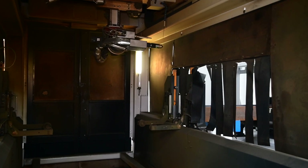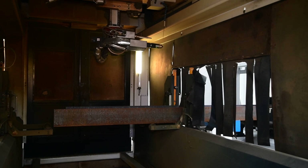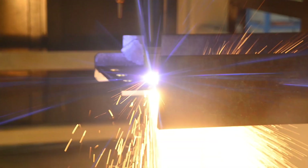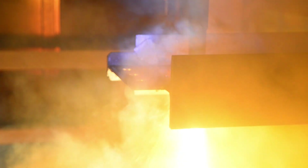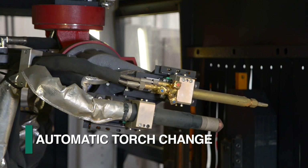After the section progresses through the Orient, it enters the FRC robot for all thermal processes. The FRC robot is traditionally configured with both a plasma and oxyfuel torch, with an automatic torch change occurring in just seconds.